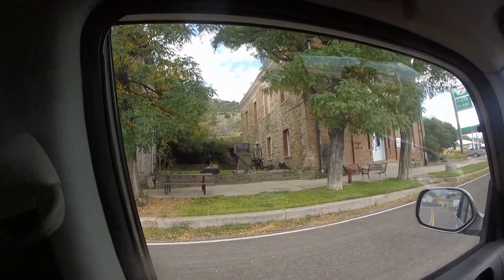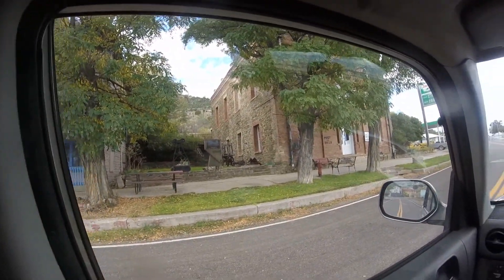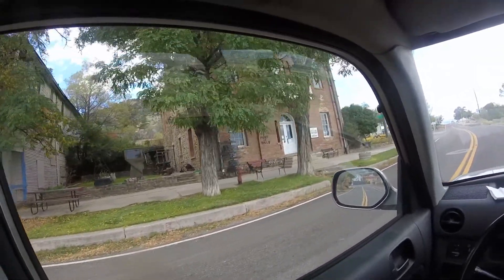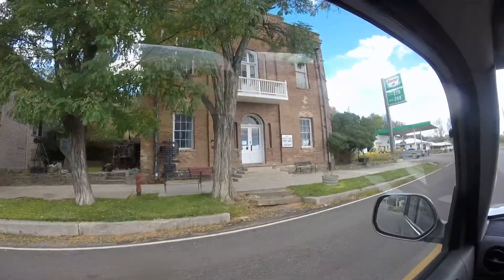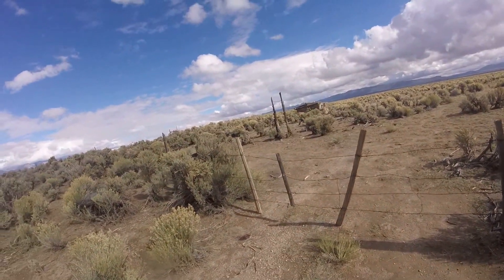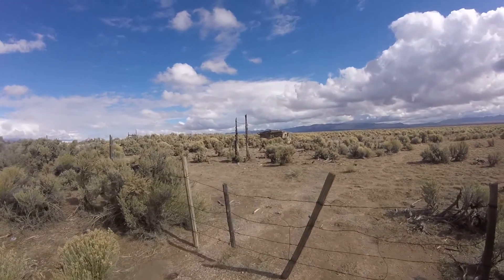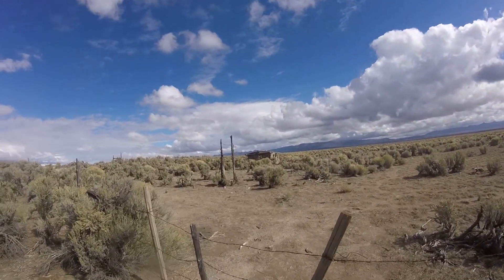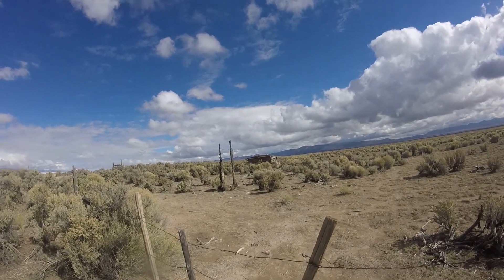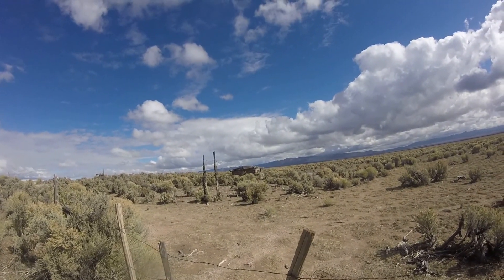The Lincoln County Courthouse. There's some story about this - somehow they spent a million dollars to build it. Anyway, we're not going in. That's an old shack from the 1800s. People would try to follow this guy to figure out where he was getting all the gold.